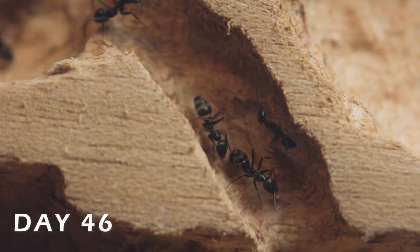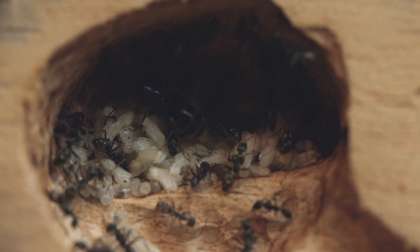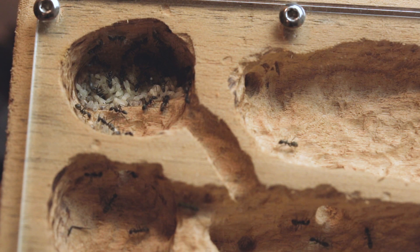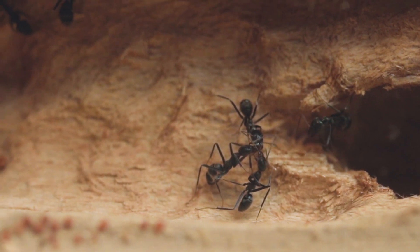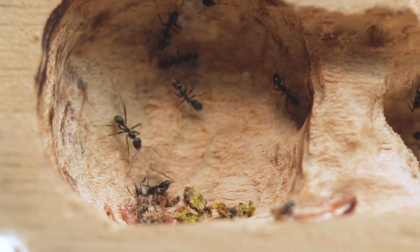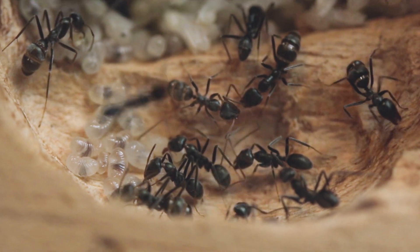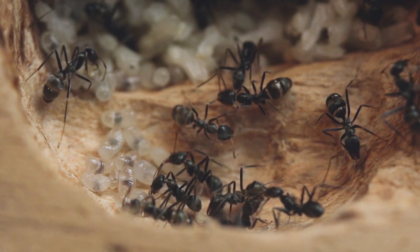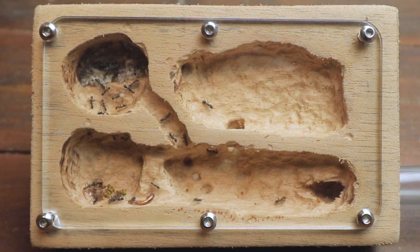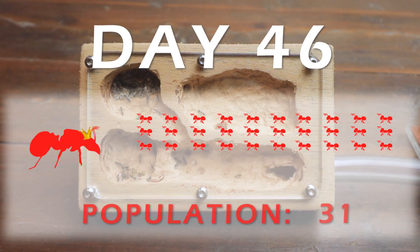The next day, a couple of scouts rounded up any leftover brood and reunited it with the rest of the colony. They occupied the top left-hand chamber, however the bottom chambers are currently being used as a garbage dump. This is usually a sign that the colony is too small for the nest, and it can be a serious issue if the garbage begins to grow mould. But I'm sure this colony will keep on top of their cleaning, if they don't start occupying that space anyway. So I'm quite relaxed about it for now.